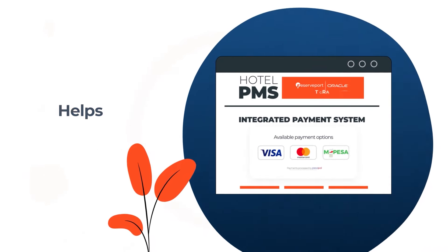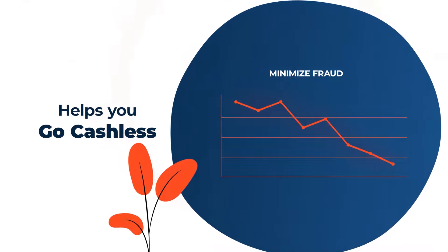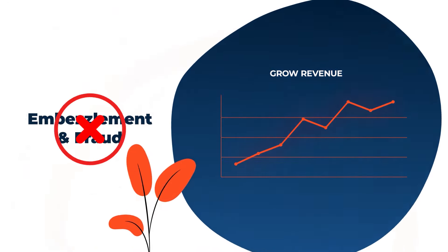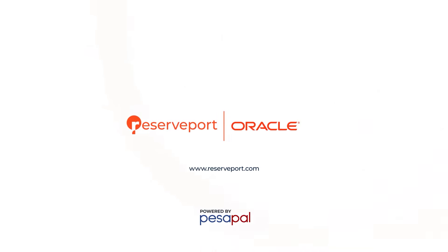Reserveport's payment system helps you go cashless, thus minimizing the use of cash and issues around embezzlement and fraud. Interested? Log on to www.reserveport.com for more.